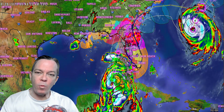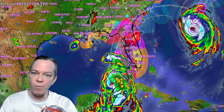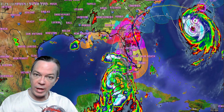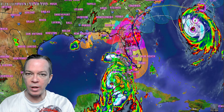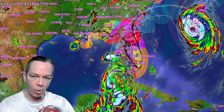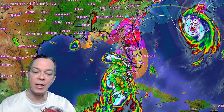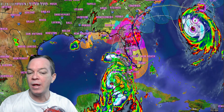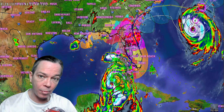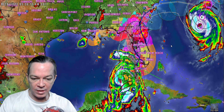Hey, happy Tuesday everybody. Mark again here at Weatherman Plus. I have a lot of new information for y'all today. We got the new data coming in from the reconnaissance planes. Not only is the first hurricane panel, the second hurricane panel — both of them are just trending that it's going to be a Cat 4 hurricane when it comes in. And there's a new trend going on: there's going to be a little western wobble as well. So I'm going to show you all the latest information.